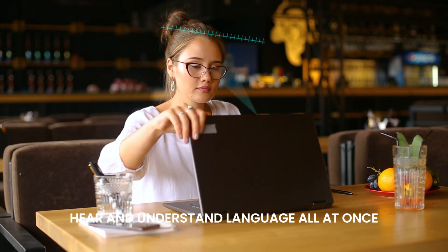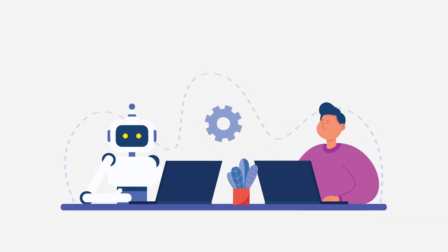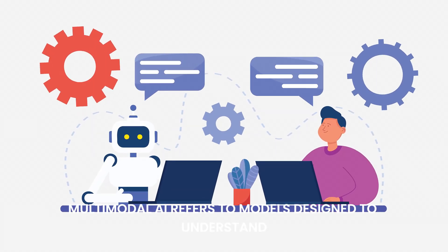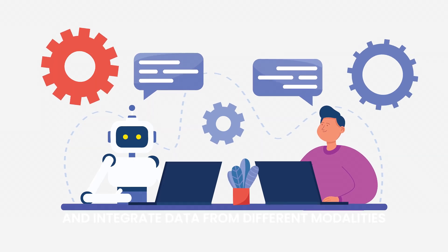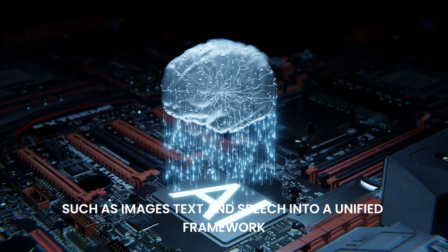Imagine a system that can see, hear, and understand language all at once. This is what multimodal AI makes possible. Multimodal AI refers to models designed to understand and integrate data from different modalities, such as images, text, and speech, into a unified framework.